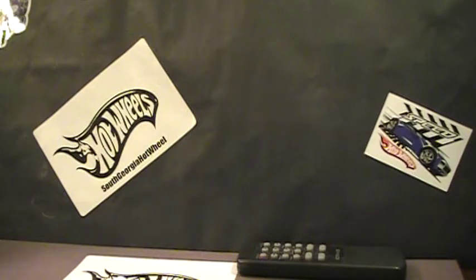Hey there YouTube, South Georgia Hot Wheel here. I walked outside and had a few packages sitting on the ground, so I thought I'd make a quick video. Two of them were trades and one was an eBay purchase, so let's get cracking into it.